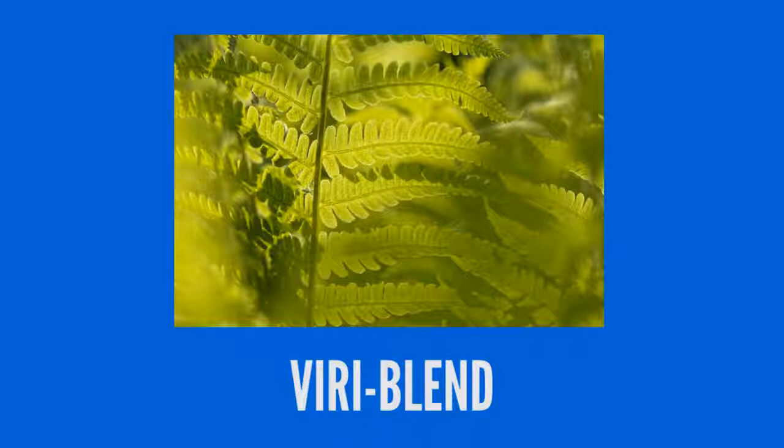The second blend has 8 exotic botanicals and marine concentrates that help you replenish the minerals you lose during exercise.